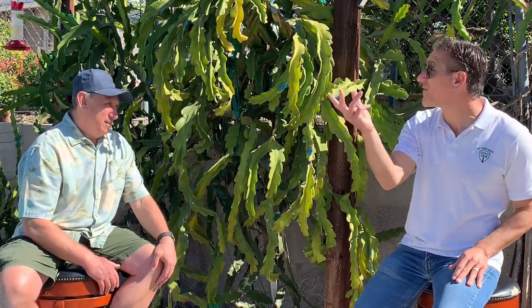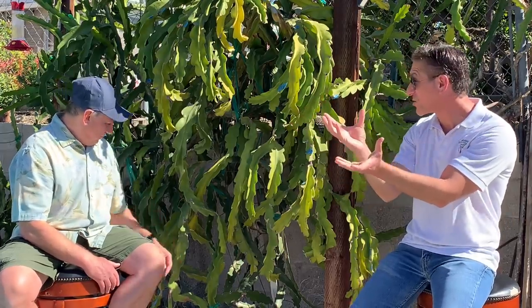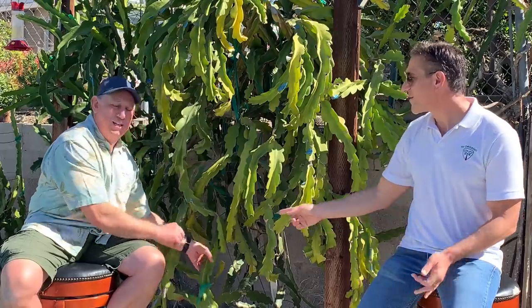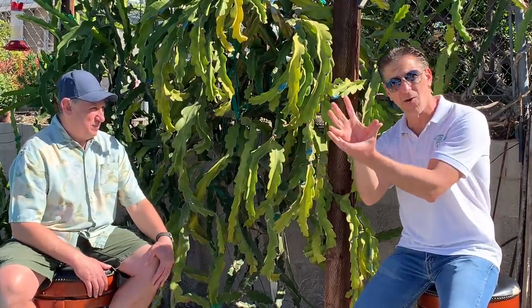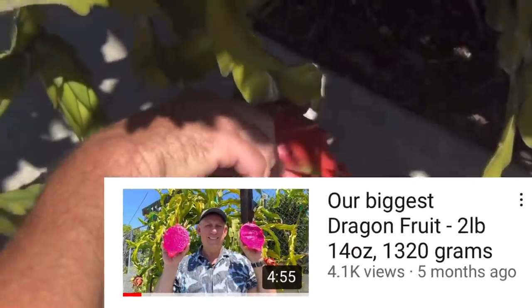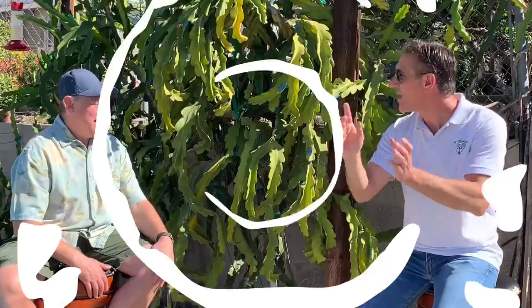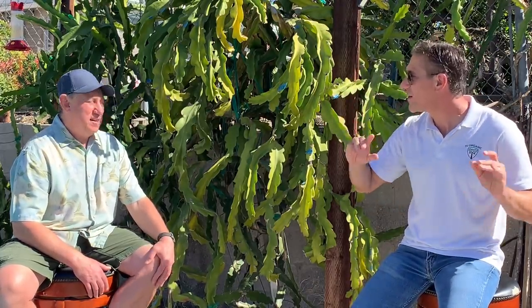Dragon fruit ripens in about 35 days from when the flower opens — compared to 55 days for the Early Girl tomato, which is called 'early' because it's a fast-harvesting variety. Dragon fruit can also grow two to three times bigger; on this property we harvested two pounds fourteen ounces, almost three pounds, as documented on the Nature With Alec YouTube channel. From blossom to harvest is about 30 to 35 days, and it continuously pushes out new yields.